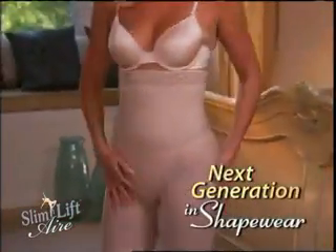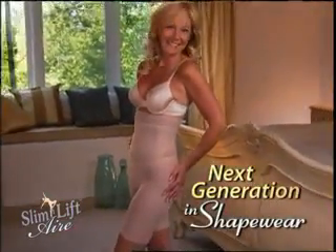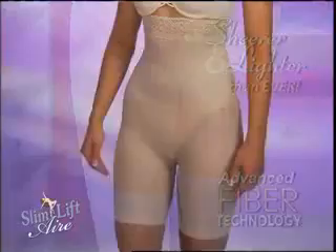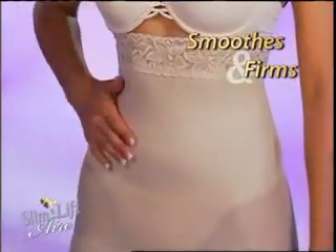Slim & Lift Air is the next generation in this remarkable line of shapewear. Now, the designers have made Slim & Lift sheerer and lighter than ever with their advanced developments in fiber technology that not only offers incredible smoothing and firming benefits, but is so super comfortable, it feels like a second skin.